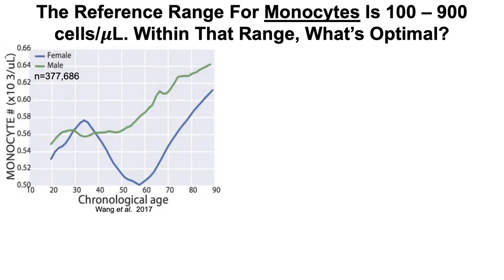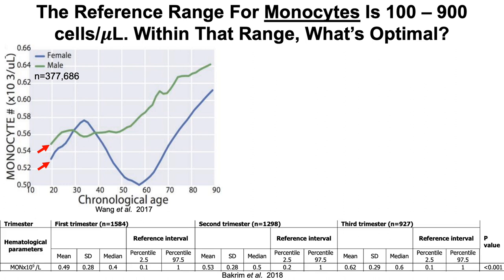What about monocytes? The reference range is 100 to 900 cells per microliter. Looking at age-related changes, we see a similar plot to the neutrophil data — a steady increase for men in the green line from 20 to 90 years old, and again a biphasic response in women. Pregnancy also impacts monocyte levels, as the same explanation applies.